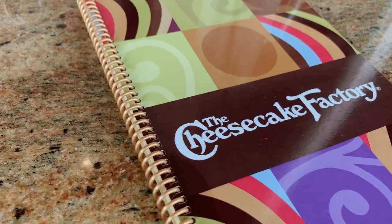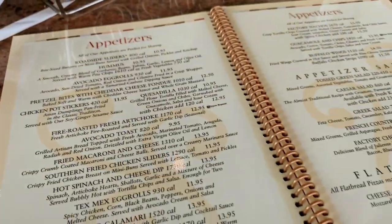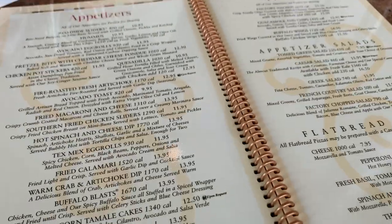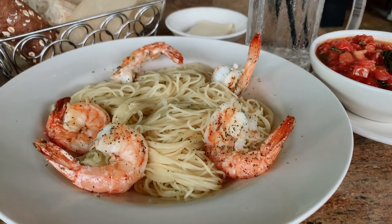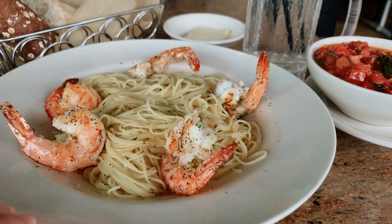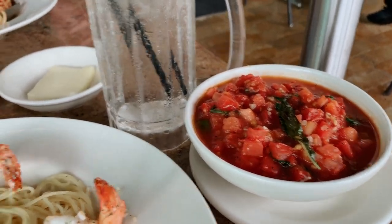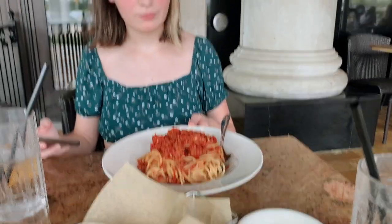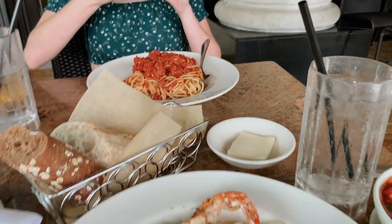For lunch we've come to the Cheesecake Factory. Perry likes the brown bread. Their food here is always so big — large portions. Lunch is served! I got angel hair pasta with shrimp. Perry got the impossible pasta bolognese. We went with the pasta today.